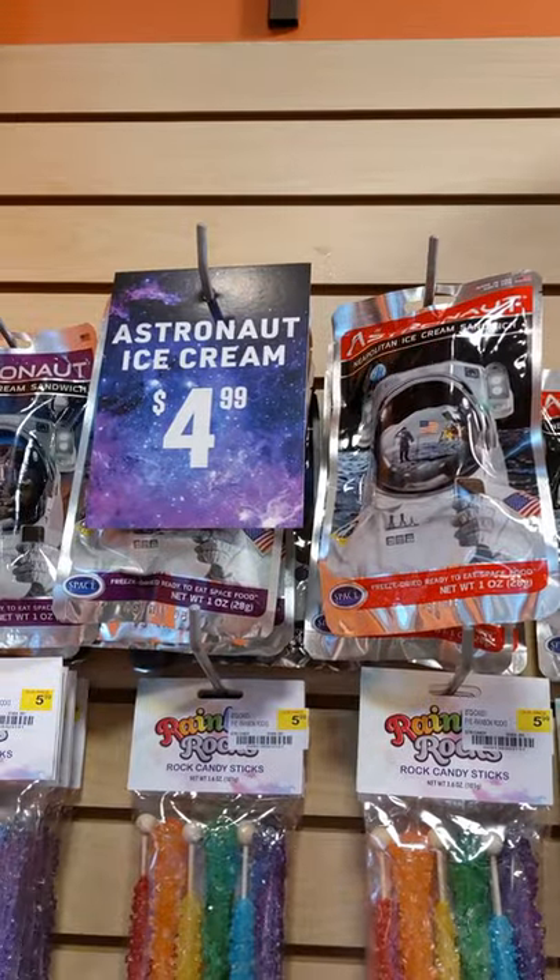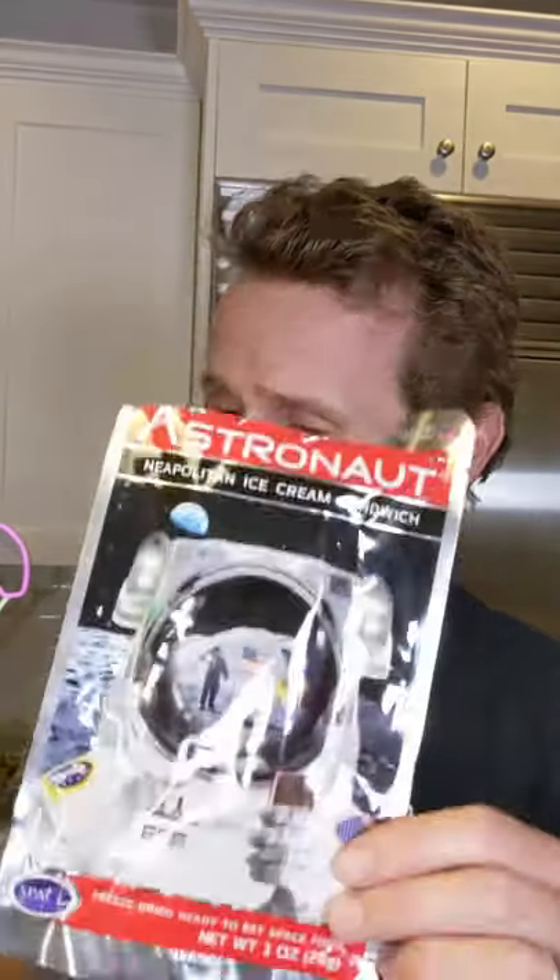Neapolitan Space. It was $5 for this one. This is Mark from Ice Cream Meltdown. This was a freeze-dried ice cream sandwich. Go check it out. See you next time.